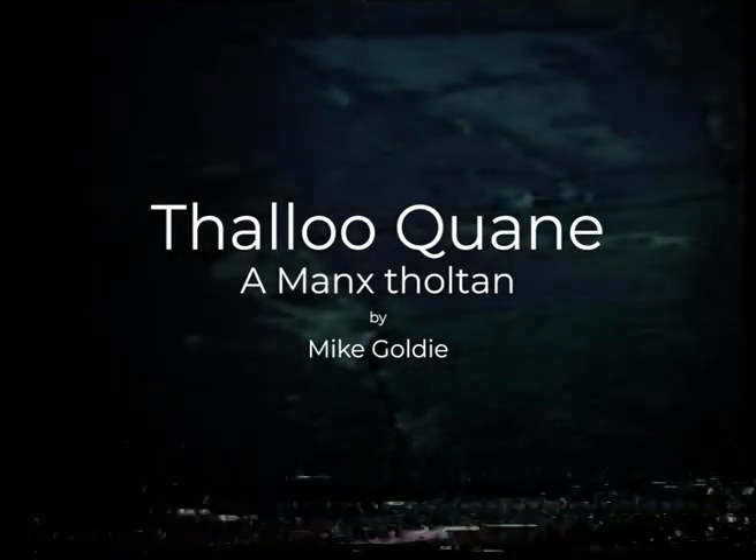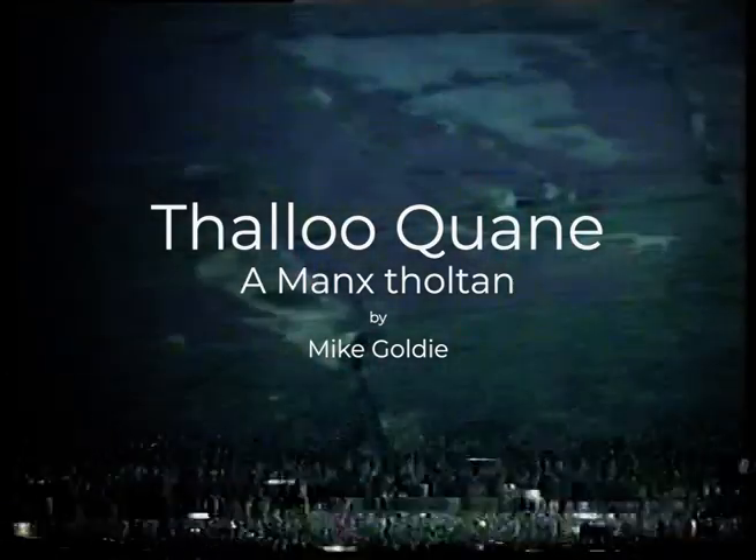Thalu Quain — you can just make it out among the heather there. You're looking across the valley now. This is on the eastern slopes of Dalby Mountain. If you drop down there, you come to the Glenrushet River.